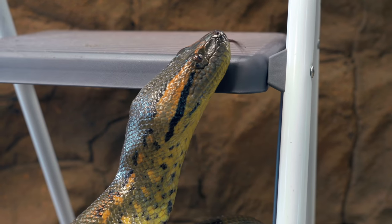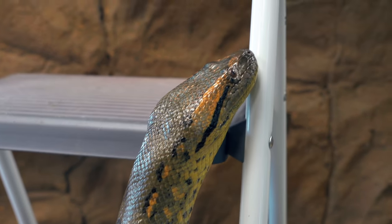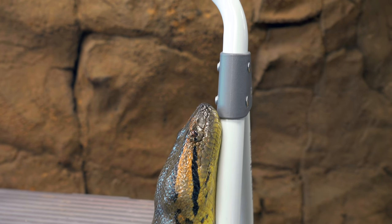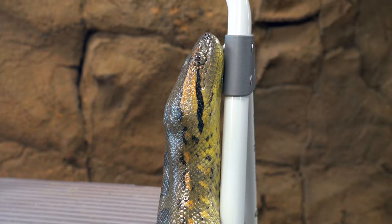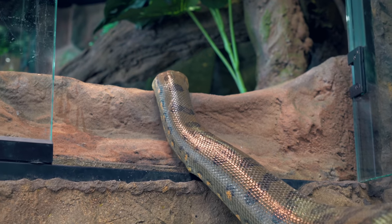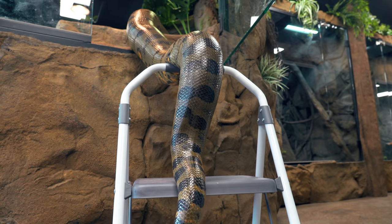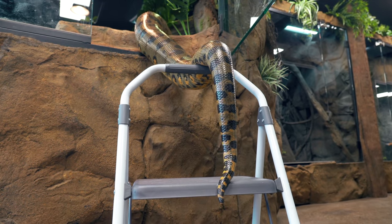At first I thought she was just smelling the stool, like what's this stool all about? And then guess what? She starts to climb the stool. I'm thinking there's no way in the world she's gonna do what I think she might do. Sure enough, she climbs right into her cage and right into her water. I have never seen anything like this before.